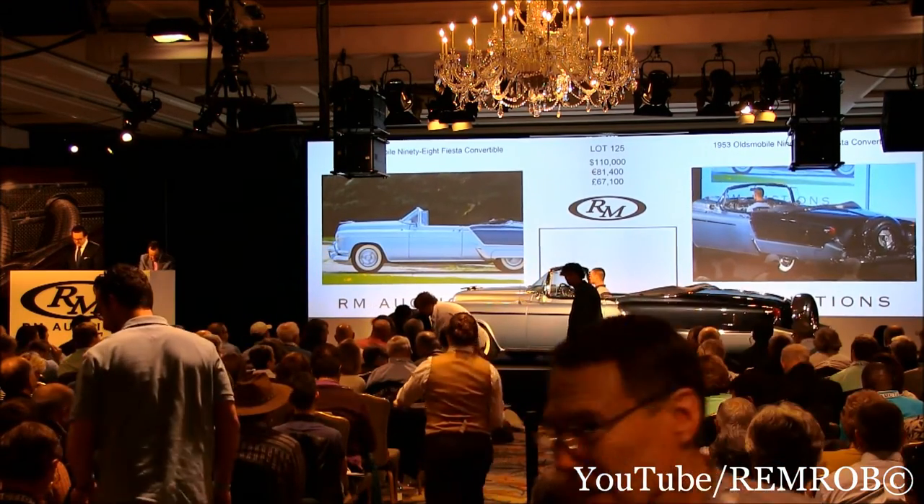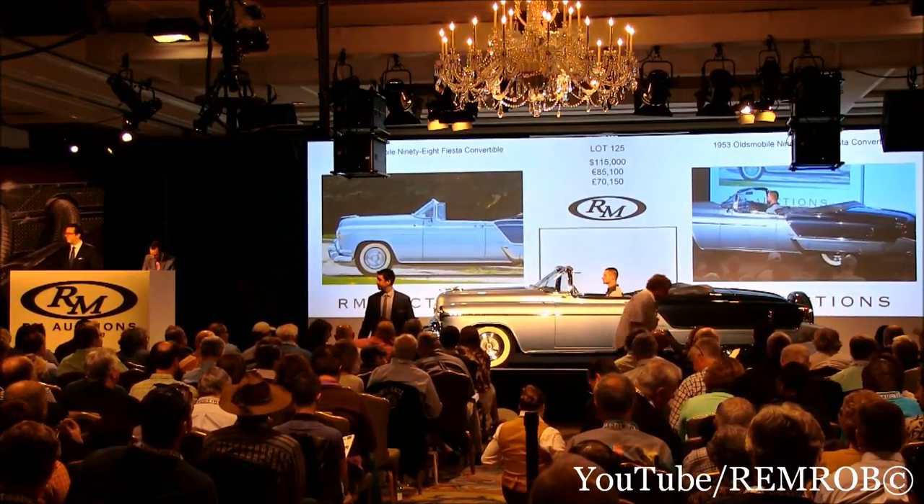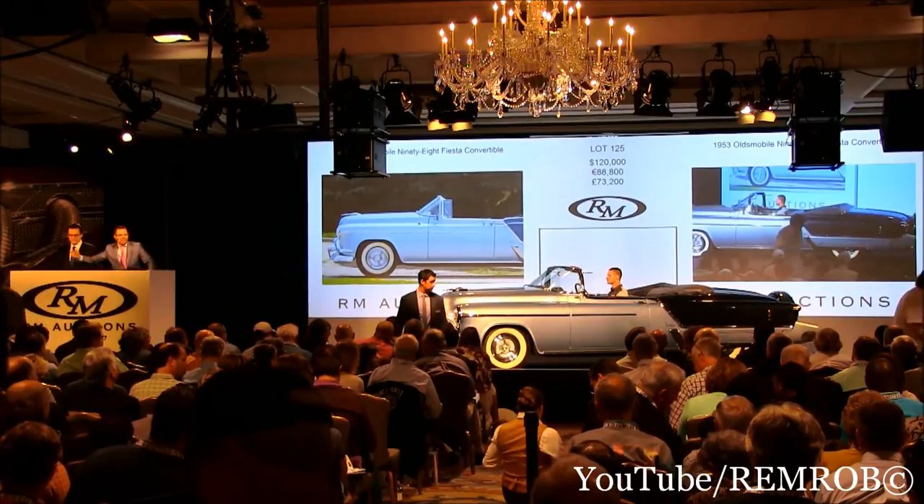Are we all done? $115,000 — thank you. $115,000. $120,000 now. At $115,000. $120,000 — thank you, right here. At $120,000.